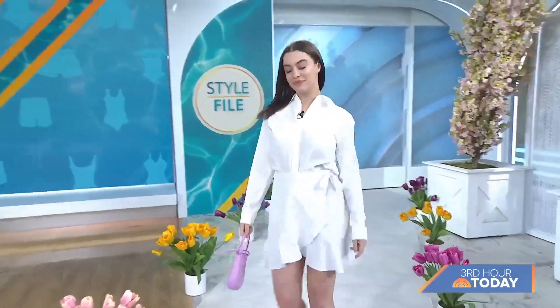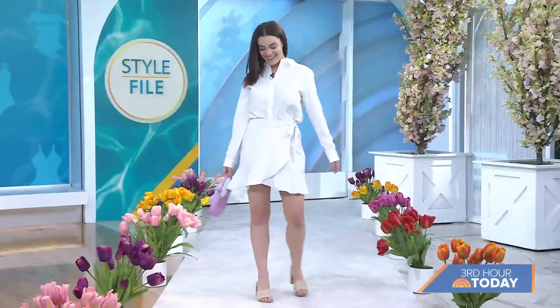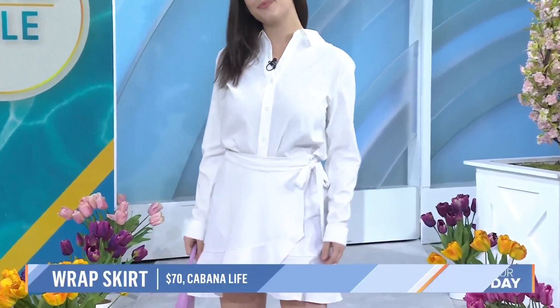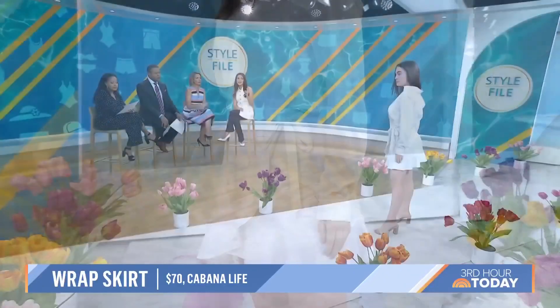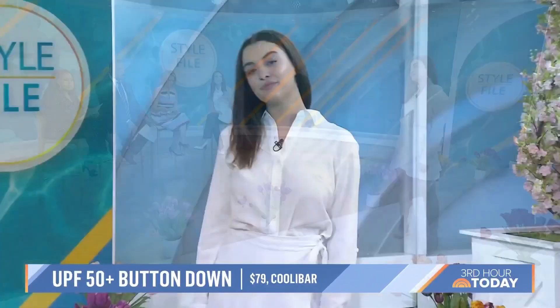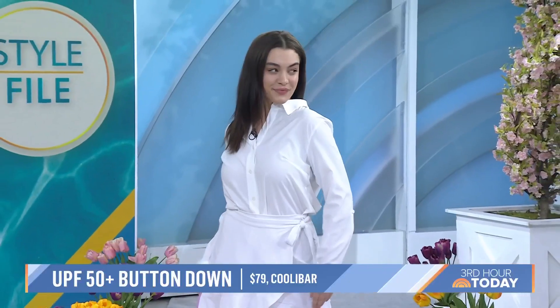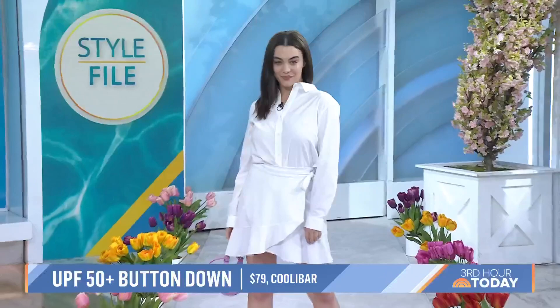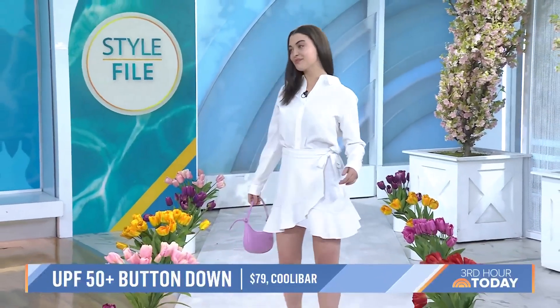Now let's say we're going to the pool. This is a great look for a pool party or any summer event. I think this two-piece is so effortless and polished, but it really is sun-safe and comfortable. It's a white button-down — a white button-down is really crucial for summer. This comes in so many different colors. You can wear it over a bathing suit with a skirt or with shorts. This white top is from Coolibar and is UPF 50.